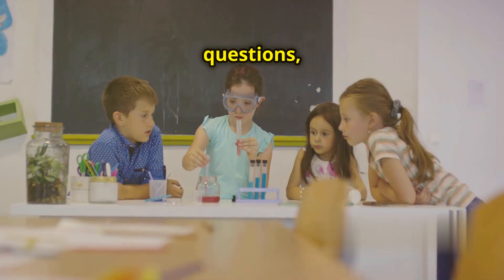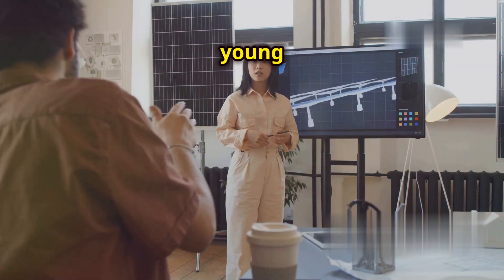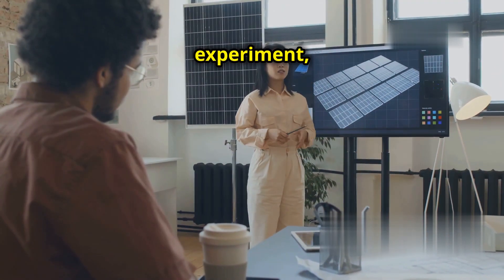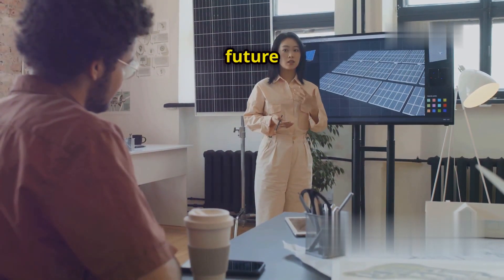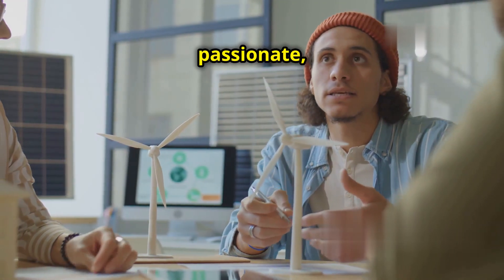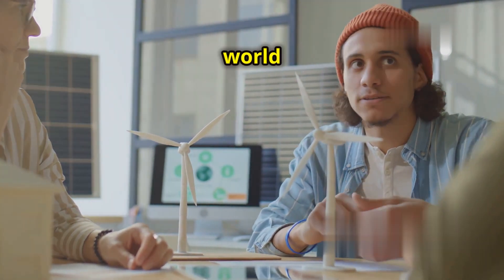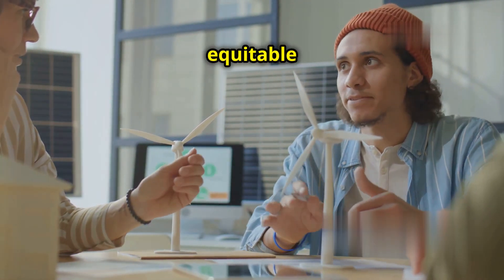Keep asking questions, keep exploring and never lose your sense of wonder. Remember, young scientists — the power of science to make the world a better place is in your hands. With every experiment, every discovery and every new idea, you are contributing to a future where anything is possible. So stay curious, stay passionate and never stop believing in the incredible potential of human ingenuity. Together, we can build a world that is not only brighter and cleaner, but also more just and equitable for all.